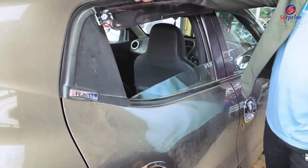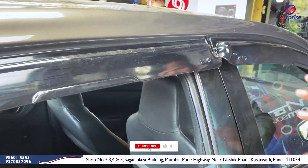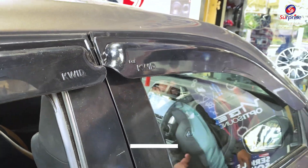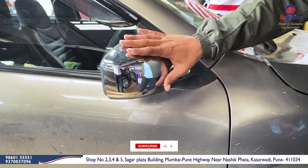Here you can also see the spoiler. This is clearly a black color. Here you can see the Tweed brand. This is also quite proper, and it is also covered with the chrome kit.